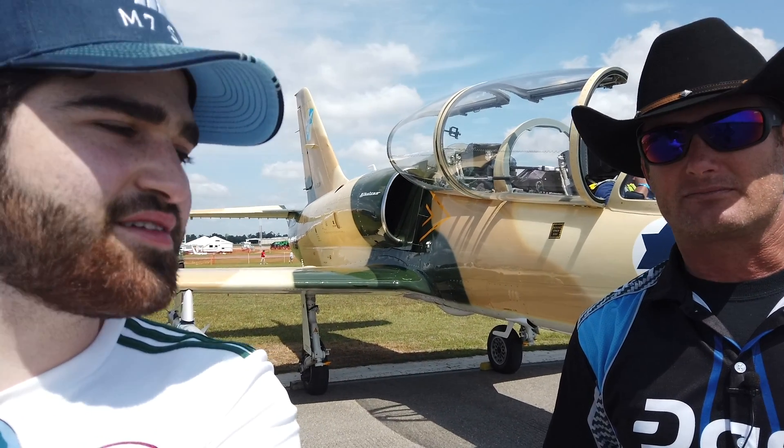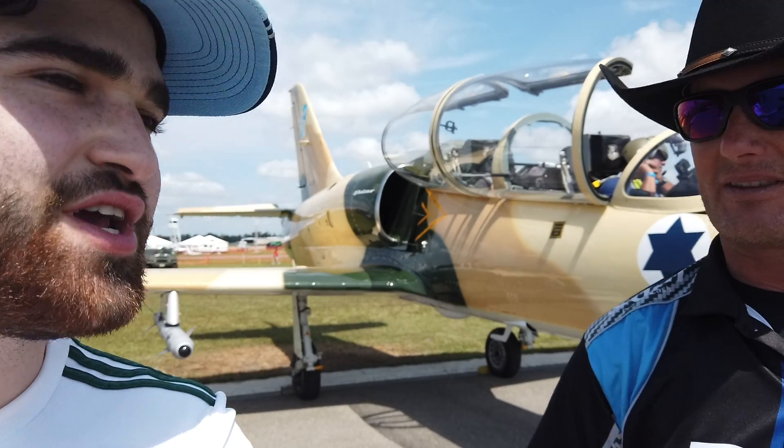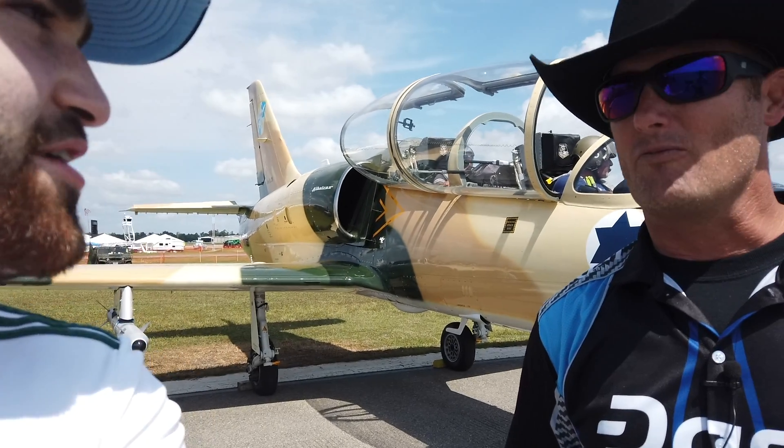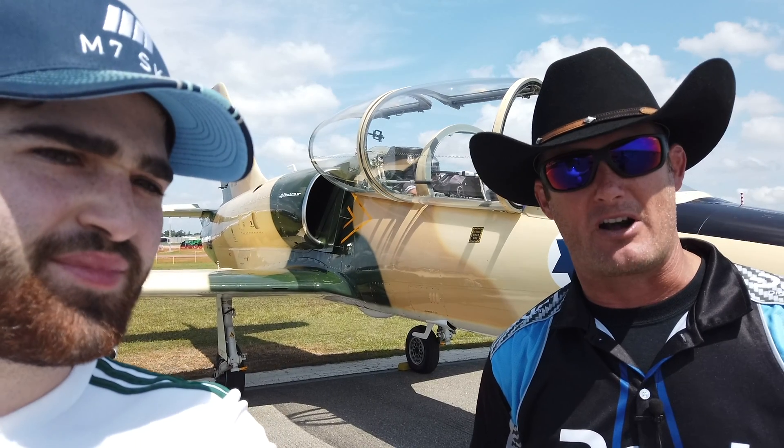Well friends, muchas gracias. Scott, once again, thank you very much. My pleasure. All our fans in Mexico will be very thankful to see these fighter jets, and we hope to see you at one of our air shows in Mexico or in Central America throughout 2019. Pues amigos, muchas gracias y nos vemos hasta la próxima.